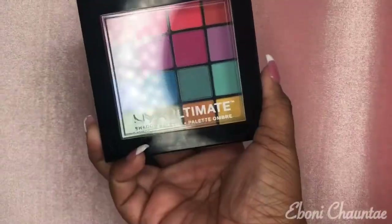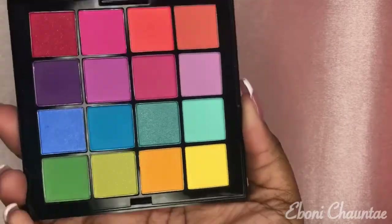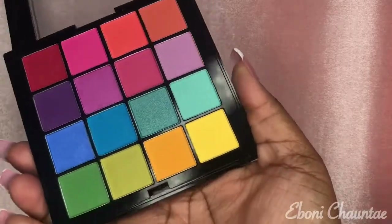The next thing I'm so excited about is this NYX shadow palette in the color Brights. The thin case is not even showing you guys how great this palette actually is — look at that! Oh my god, it's so beautiful. I just cannot wait to use that palette.